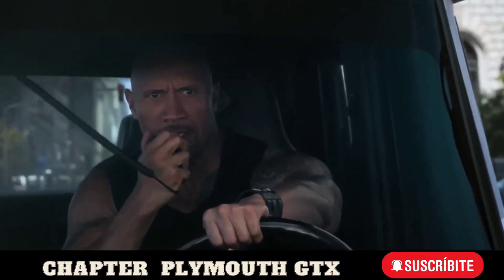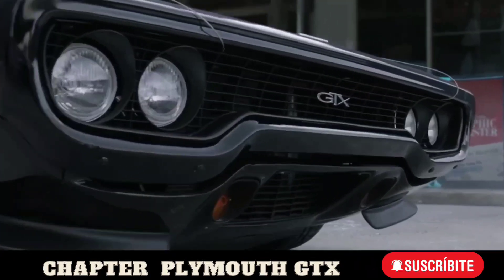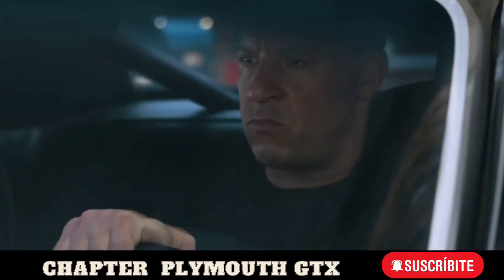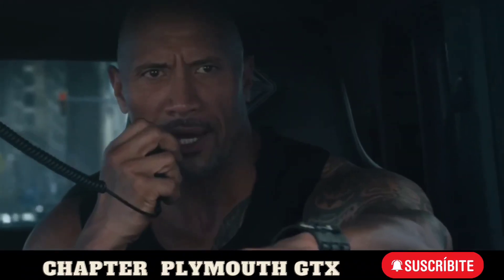It's over, Toretto. Get your ass out of the car now. So that's how you wanna play this? Let's play.